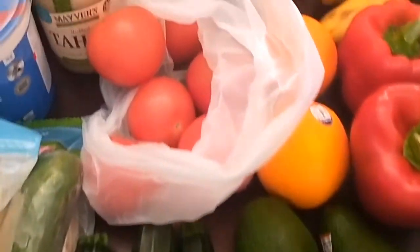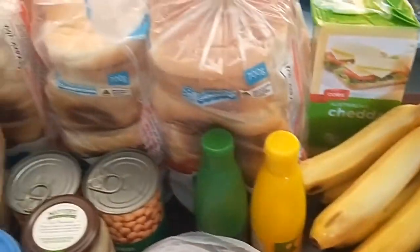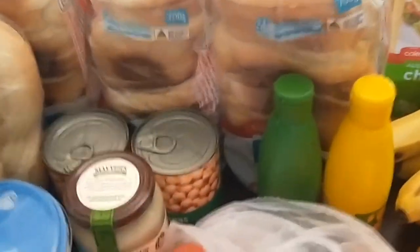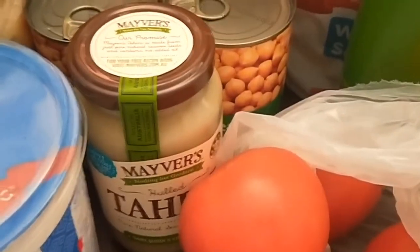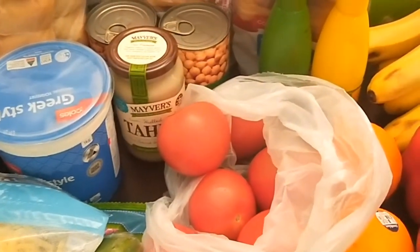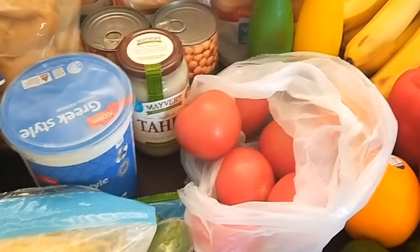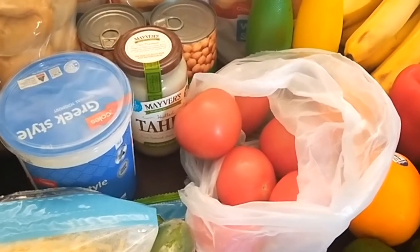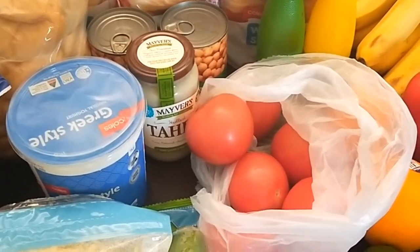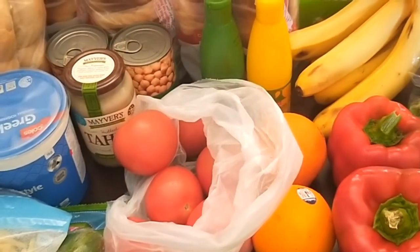I also got three zucchini, a large cucumber, tomatoes, lemon juice and lime juice, three loaves of bread, two tins of chickpeas, and tahini. I do have dried chickpeas in the cupboard but I need to be a bit more organized about soaking them when I know I want to use them. For a quick lunch the canned chickpeas are really good — just throw them in a salad.